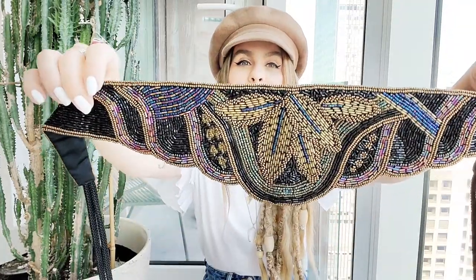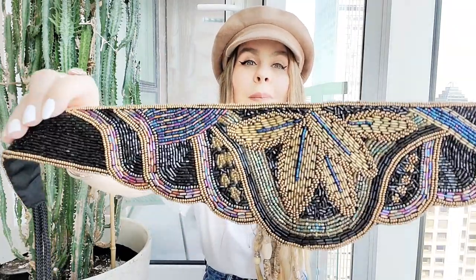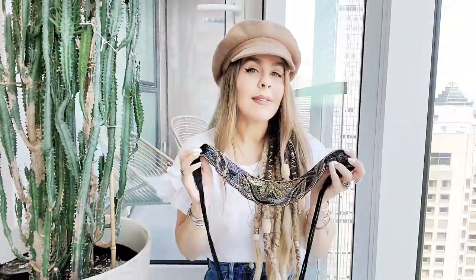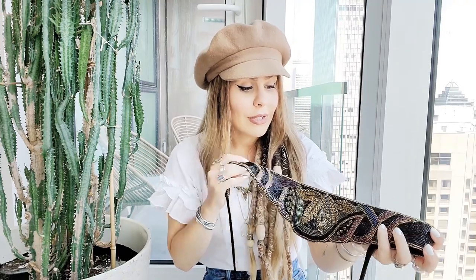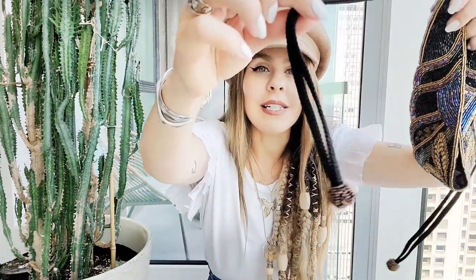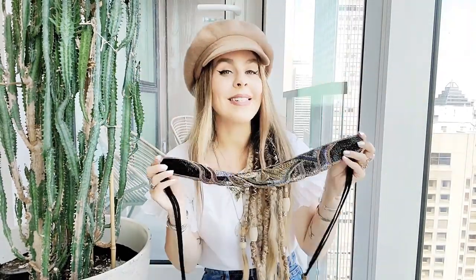For my next piece, you guys saw me wear it in the last video — I had to wear it right away. It is this beautiful beaded belt. I am obsessed with this belt. The intricate beading, the colors, the shape — what's not to love about it? I paid $10, which is amazing. These are the pieces that are why I love thrifting so much — you cannot find these in regular stores. These are one-of-a-kind pieces that no one else will have. Even the detailing at the end where you tie it, the little beaded ball, it's just so gorgeous. Definitely happy I found it.